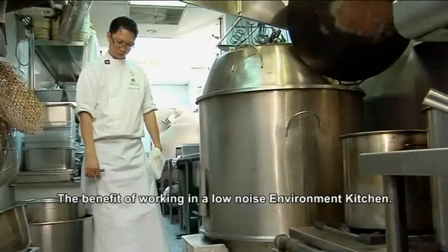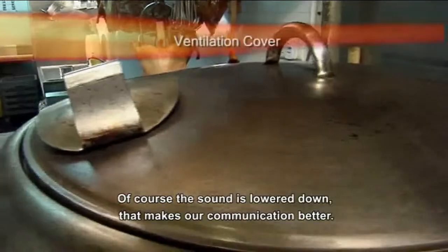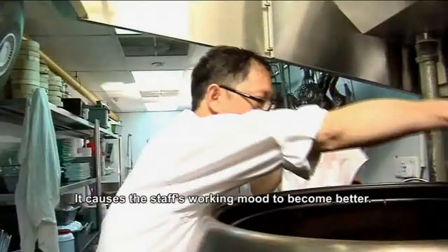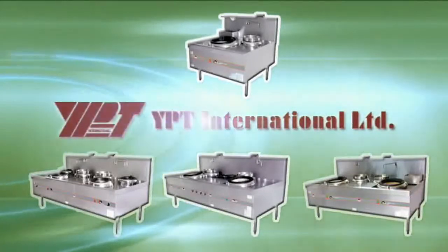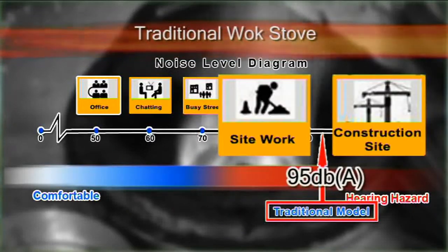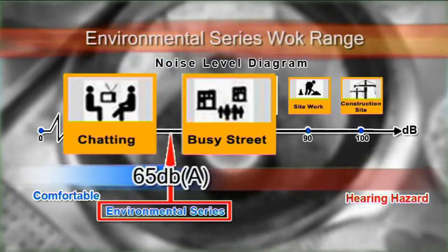The benefit of working in a low-noise environment kitchen is, of course, the sound is lowered, our communication becomes better, and staff morale is better too. Our wok range is specifically sourced from YPT Hong Kong. Unlike the usual open-fire gas burners that produce loud and noisy sounds, the environmental Chinese cooking ranges produce very low noise levels.